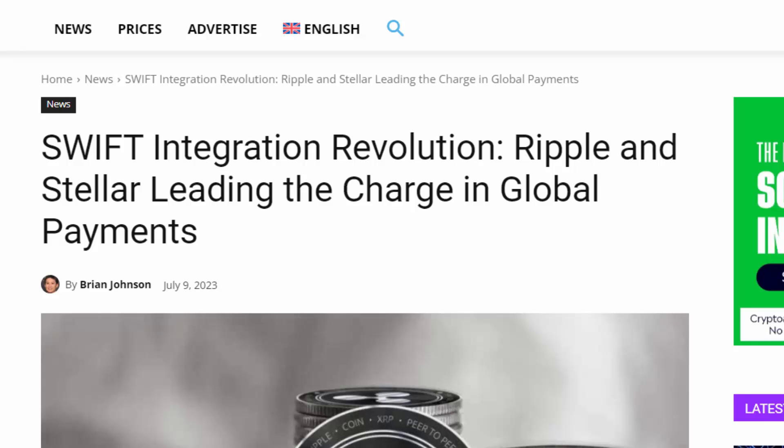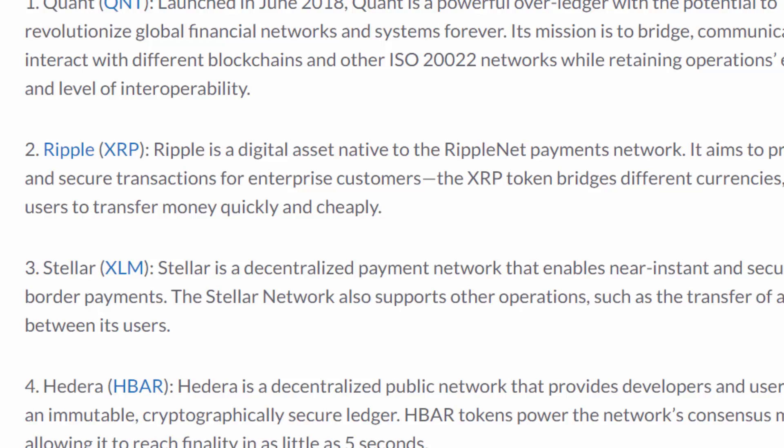Another example of this was when Swift decided that they wanted to integrate a crypto coin for their blockchain aspect — they labeled only two companies: Ripple and Stellar. And to top it all off, on the ISO 20022 compliant crypto coins for the financial and banking industry, two crypto coins were labeled so closely together: Ripple XRP and Stellar XLM. So there's clearly a correlation between Ripple, Stellar, and XRP and XLM, and there is high competition between these two coins.